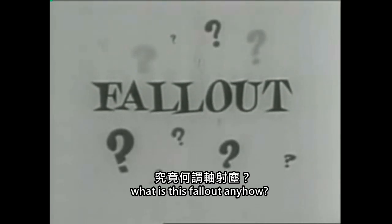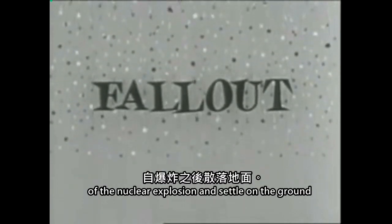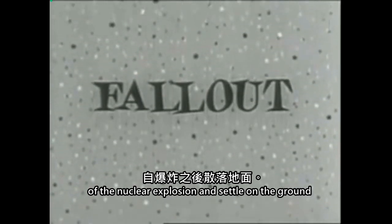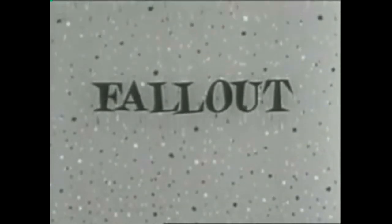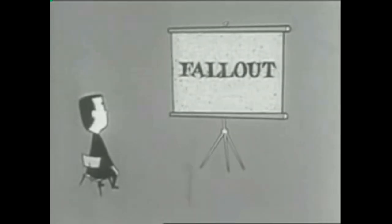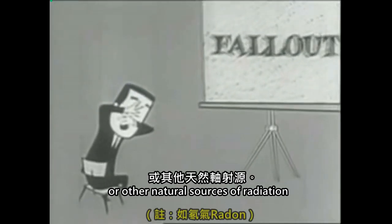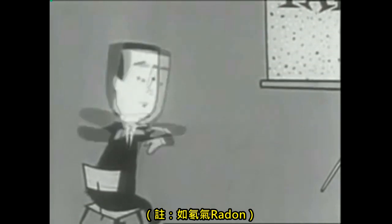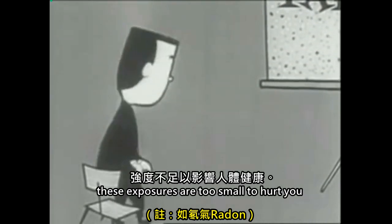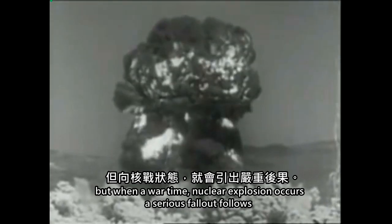What is this fallout, anyhow? Just bits of radioactive fallout of the mushroom cloud out of the nuclear explosion, settling on the ground. These bits of matter can be dangerous. You're exposed to some radiation every day, from cosmic rays or other natural sources of radiation. These exposures are too small to hurt you. But when a wartime nuclear explosion occurs, a serious fallout follows.